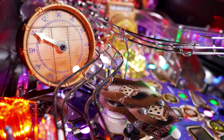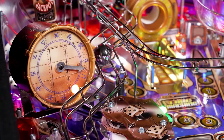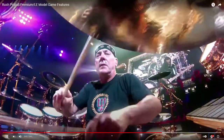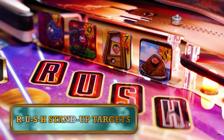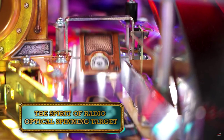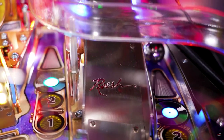Clockwork — when you hit the pop bombers it will show you some sort of progress on the game, that's nice. Standup targets, spinner opto spinner.